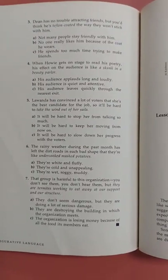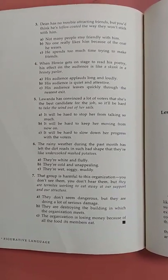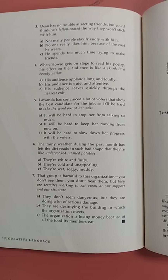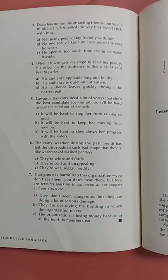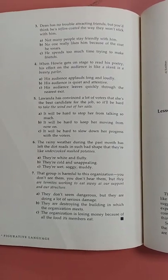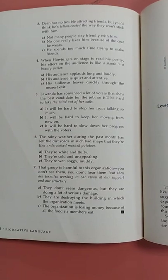Number three: Dean has no trouble attracting friends, but you'd think he's Teflon-coated the way they won't stick with him. A: not many people stay friendly with him. B: no one really likes him because of the coat he wears. C: he spends too much time trying to make friends.